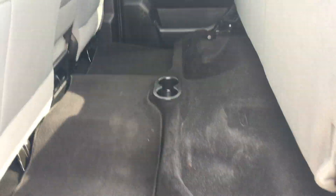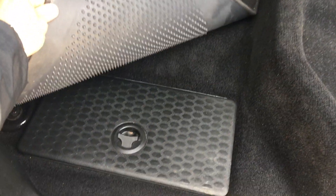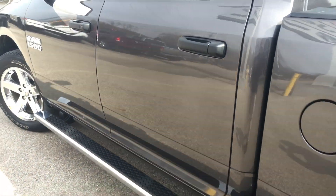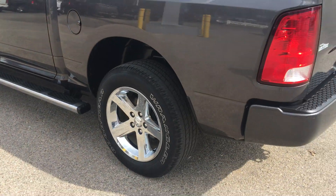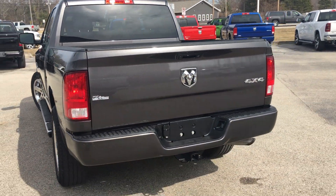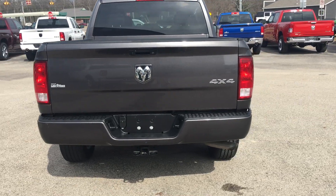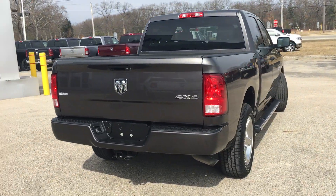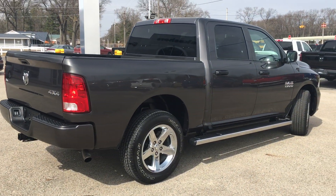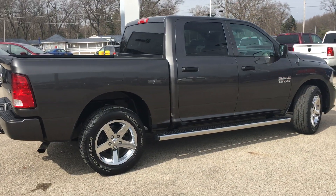Here's the back seat — great shape. These rear seats fold up and have some compartments underneath, and there are also bins in the floor that you can use. This is a six-passenger Ram. If you're looking for a nice pre-owned truck with low miles, this might be the one for you.